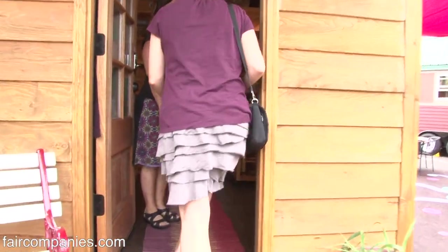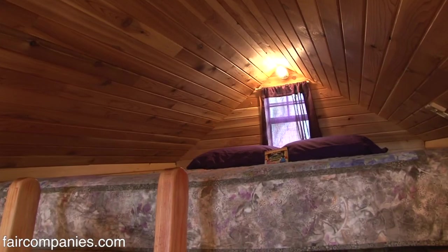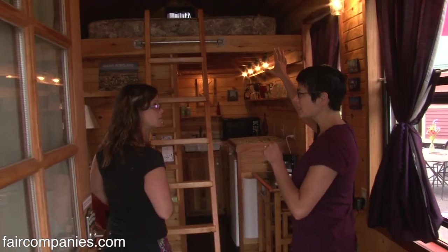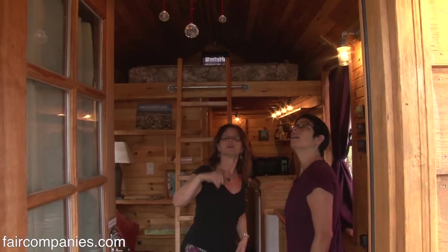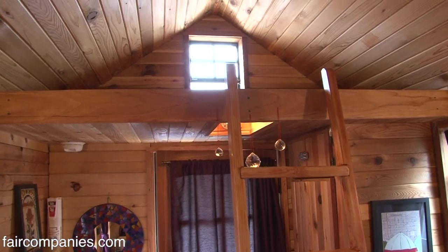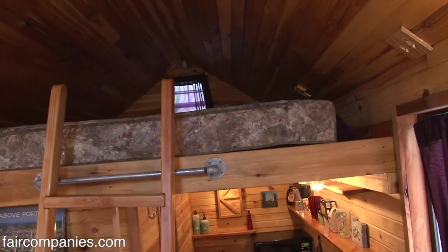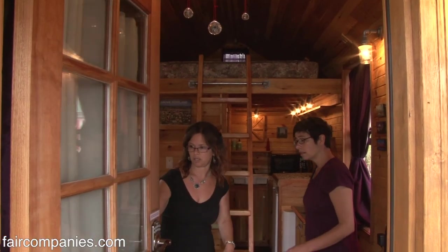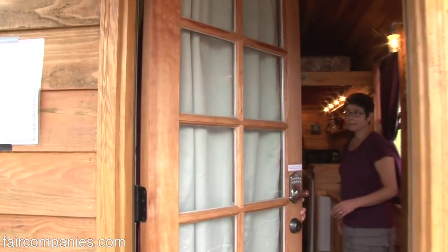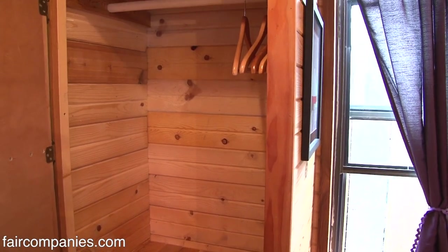This is the smallest of the three, but the coziest — the sweetest. This is a queen-size bed. Do you see there's a window up there? And there's also a window up there. For your luggage, you can move the ladder over here and just put your luggage up there. You've got shelving, you've got this up here.